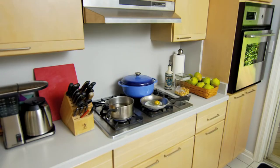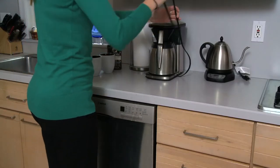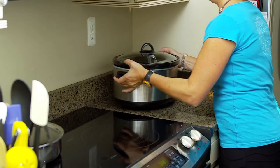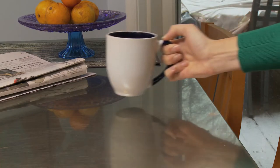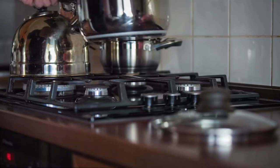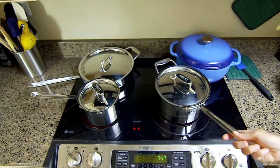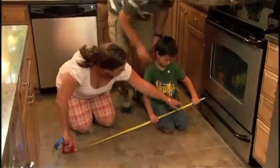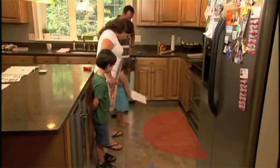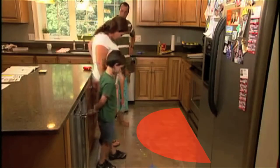The good news is these burns are easy to prevent. Let's take a look at what you can do at home. In your kitchen, keep small appliance cords and all hot items such as coffee pots, crock pots, hot food and beverage mugs away from the edge of counters and tables. Be sure to cook with rear burners and turn pan handles away from the stove front. And create a three-foot no-kid zone circle of safety around the stove and hot items.